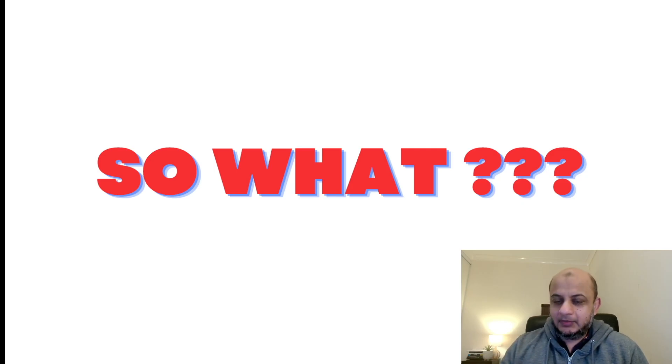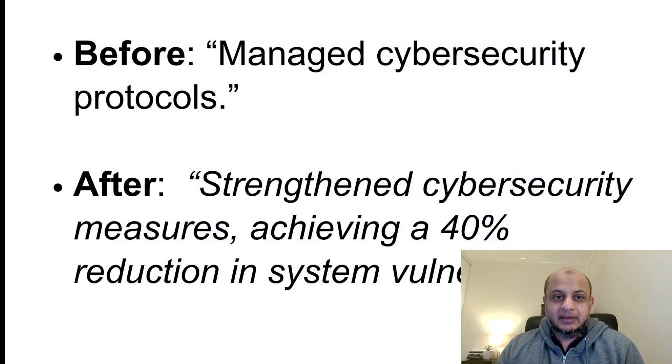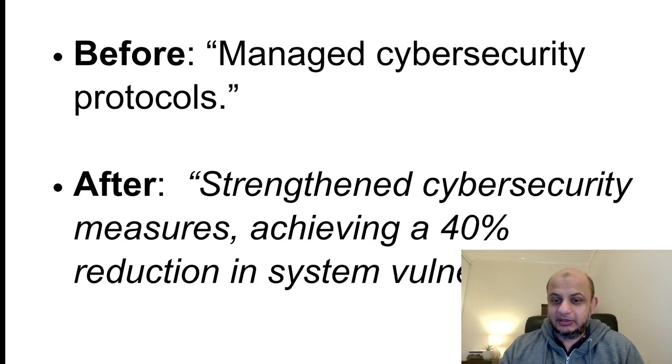The first thing to think about is talking about results. Instead of writing 'managed the cybersecurity protocols,' write something like 'I strengthened cybersecurity measures, achieving a 40% reduction in system vulnerabilities.' This shows results — if you had 100 vulnerabilities now you have 40. If I'm a CISO, this will make me sit up and take notice of your resume, because this person has solved a problem I have in my environment.